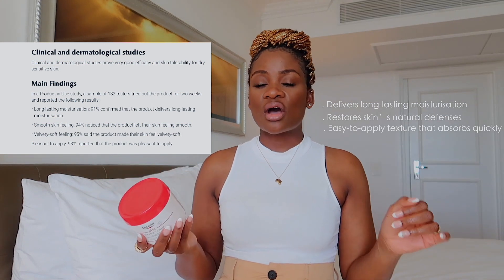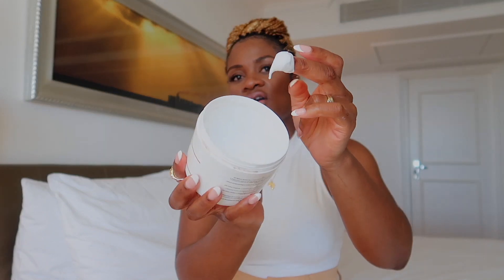I do have dry skin on my body and I've tried so many body creams and body lotions — this one is exceptional. Body lotions don't work for me; they always leave my skin dry. You apply them and after a few minutes your skin is dry again. To me, body lotions are always watery and my skin does not go well with watery products. So I always go for body cream. Let me show you the consistency of this product.